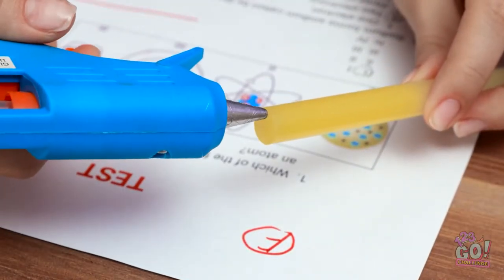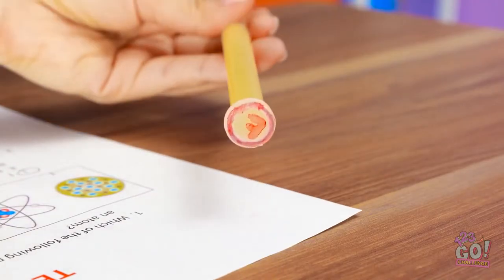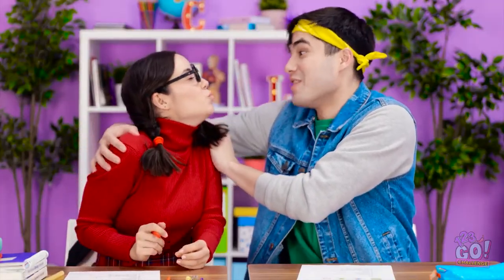Oh no no no! Don't fret! Look, I can fix this for you! Watch. I'll just add a little glue to this tip, and then I'll put it right over the bad grade. And look! Now I can just pull the grade right off! Ta-da! No more bad grade! And now I can just give you a better one! An A? Yes! Thank you so much! You're the best!